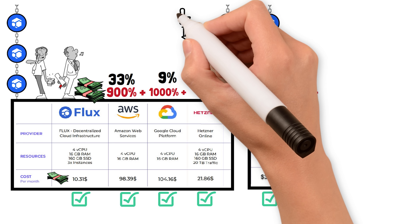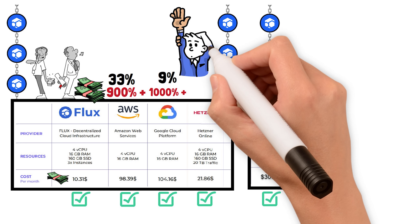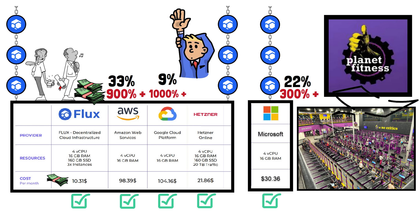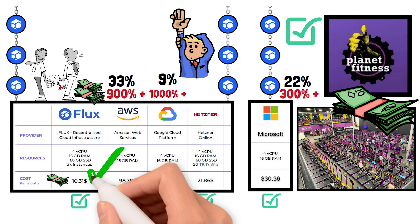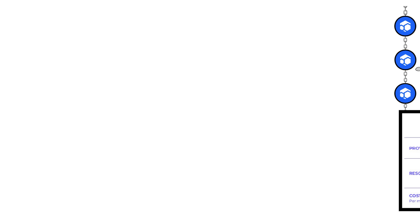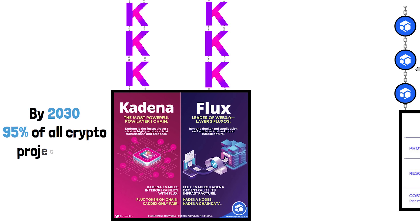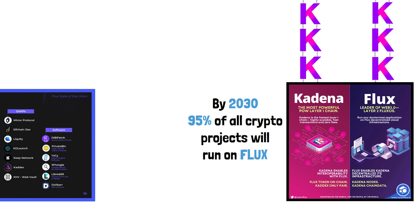Flux only costs your business $10 a month. Your business would be crazy not to use Flux, and that's exactly why we see projects like Kadena building and running their infrastructure on Flux. I think by 2030, 95% of all crypto projects will be running their websites on Flux.